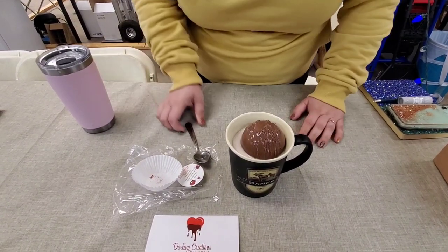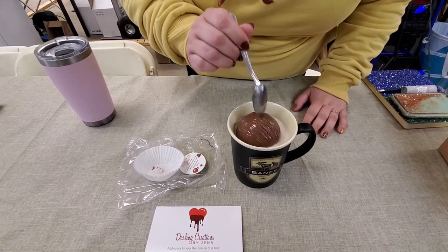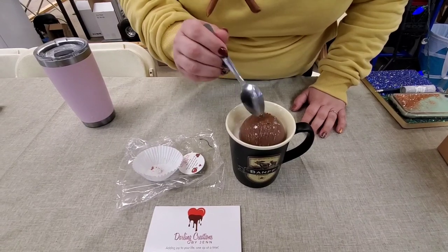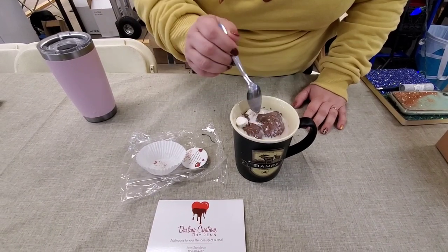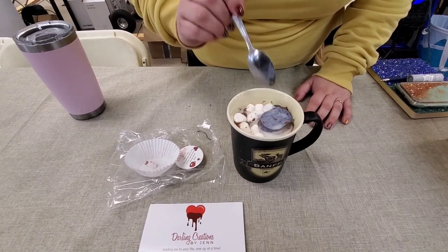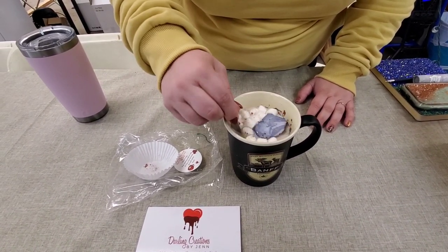I might not have the liquid hot enough, but — oh, here we go. It's supposed to crack open and essentially explode with the marshmallows. There we go. One other thing that I offer is that I make homemade marshmallows as well. Then you're just going to give it a stir.